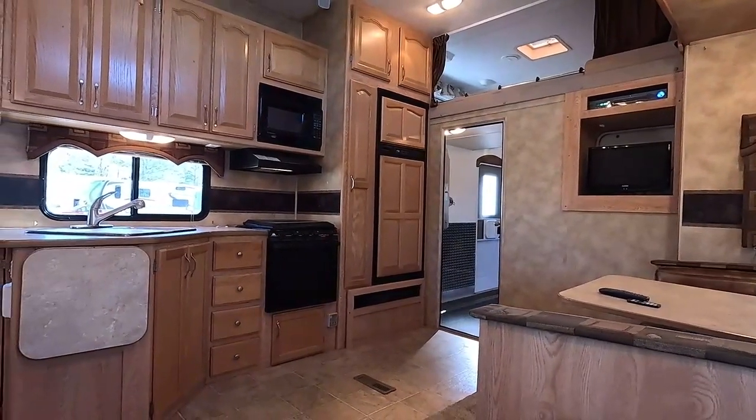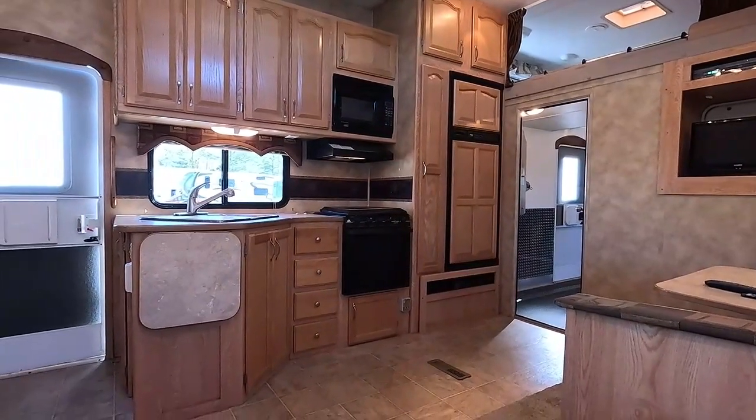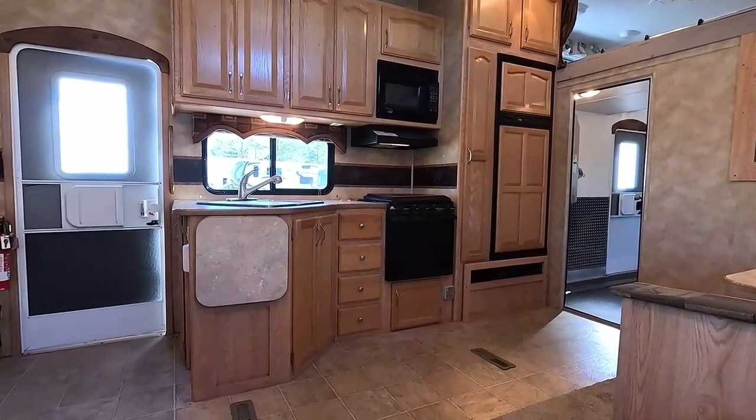This unit is $19,900 with the generator, $18,000 without — both prices are haggle-free and firm. If you go without the generator, we'll take it out for you too.